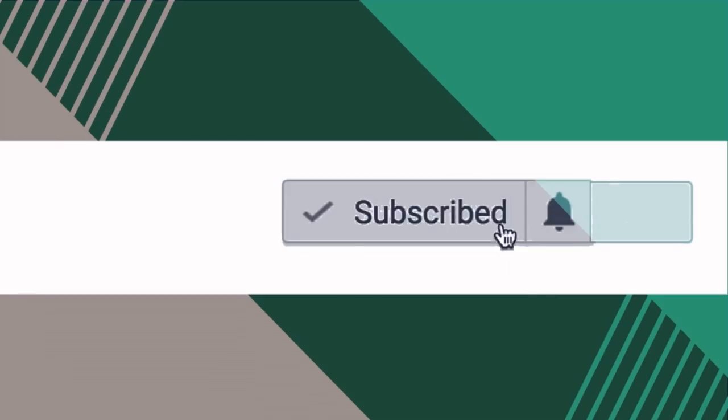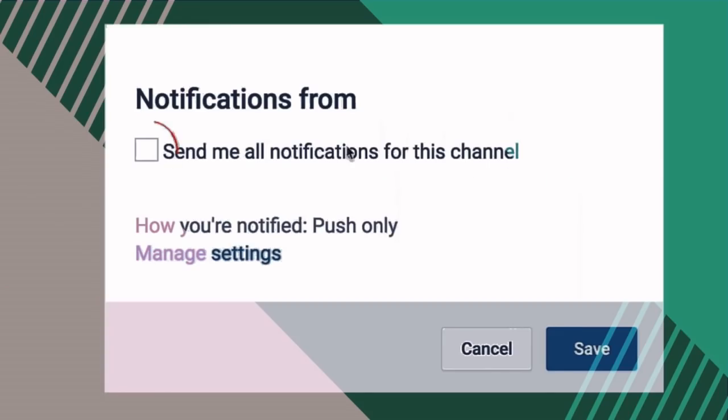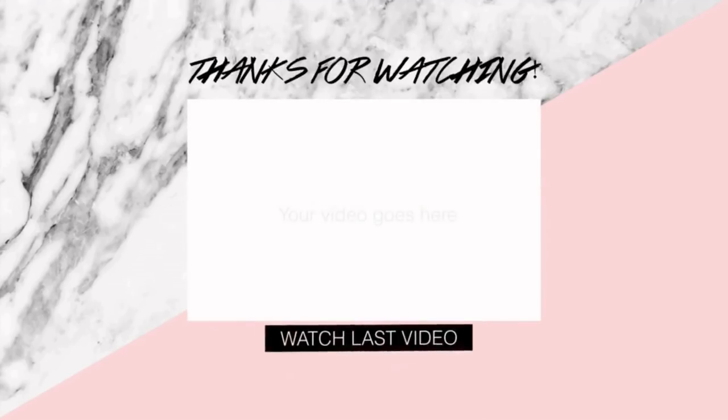That's it for today's video! I hope you enjoyed all the hottest 2019 fashion trends — be sure to check back in for more.